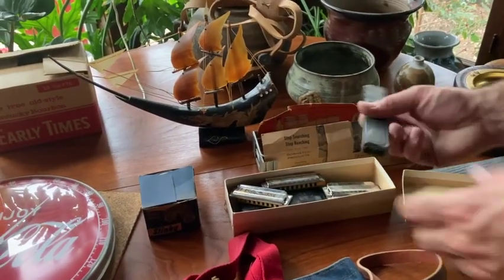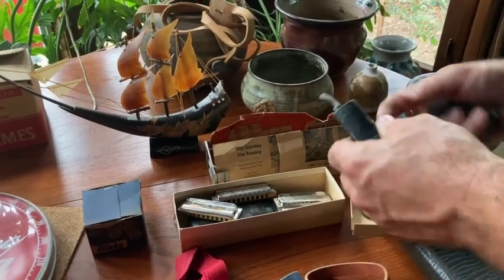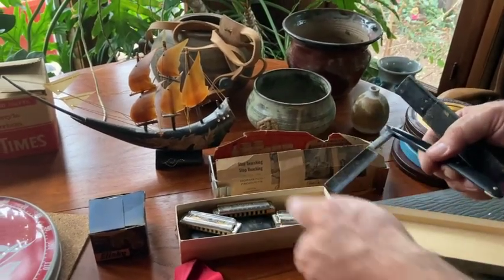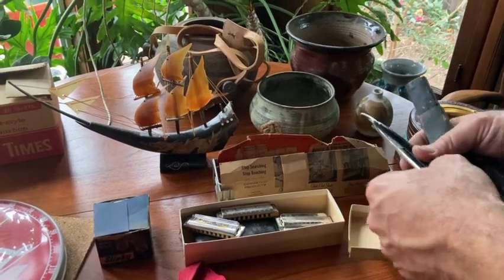This little goodie box — got a straight razor. Sheffield, England. See if the blade is good — I think it is. Perfect. Sheffield, England. Pretty cool.